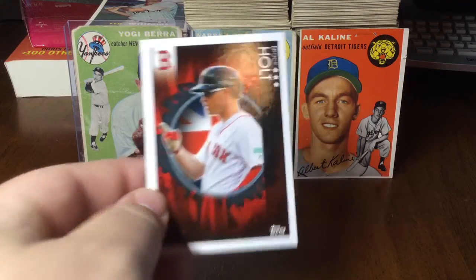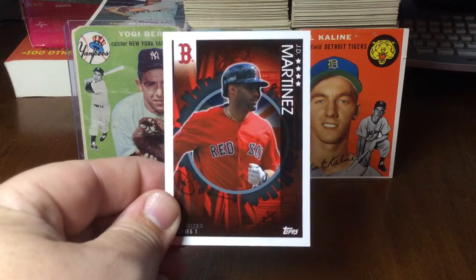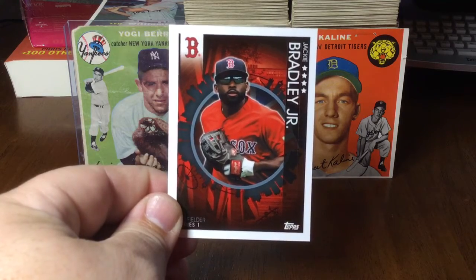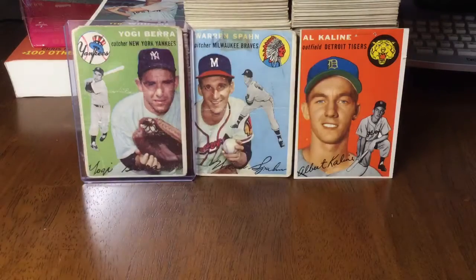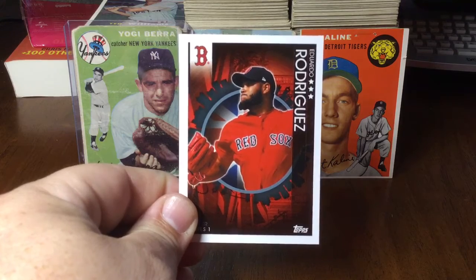Brock Holt, JD, JBJ, Rick Porcello, Eduardo Rodriguez.